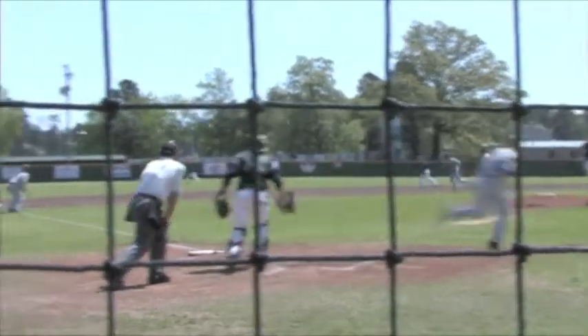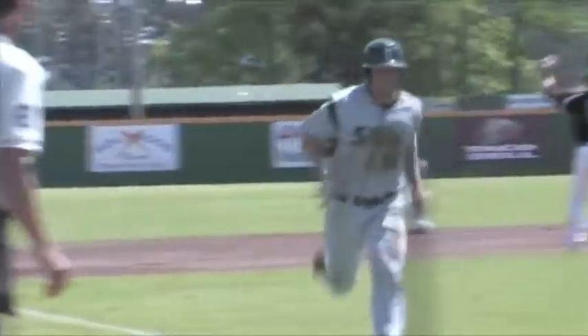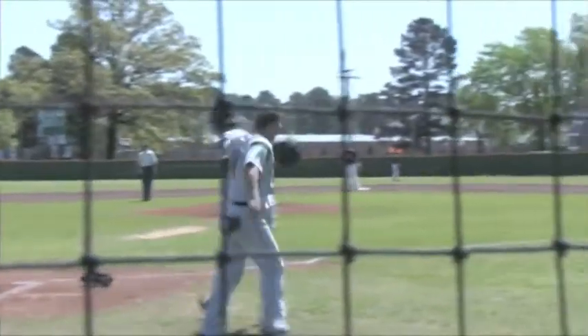2-2 pitch on the way, this is lined into left field, that's going to get down for a base hit. One run will come in. Gordon stumbles heading into third base, but he'll stand up there. RBI single for Cade Hoggard.